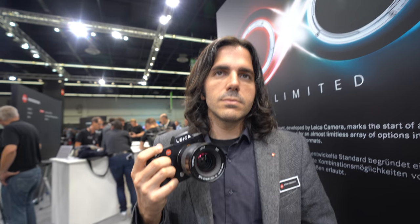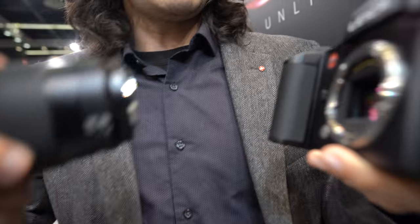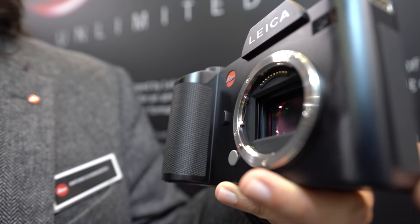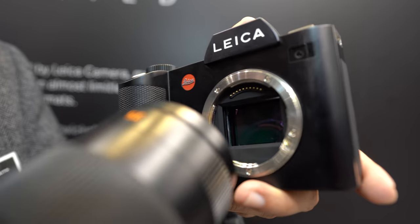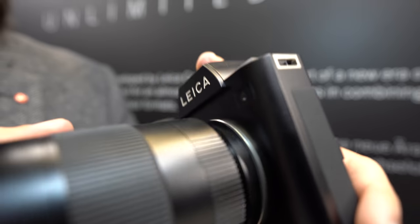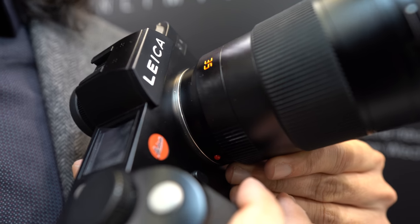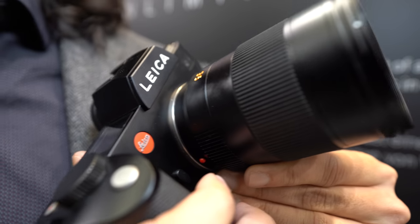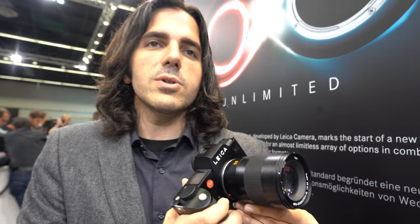You designed this mount — what were the considerations? The L mount from the beginning was designed to have a wide diameter and shallow flange distance, so that you can adapt just about any lens to it. We can already adapt M rangefinder lenses to it, and almost any Leica lens to it. Going forward, there are opportunities to adapt all kinds of other lenses. So it's very much like a universal format.